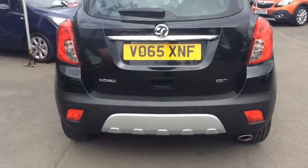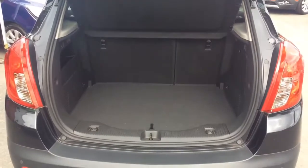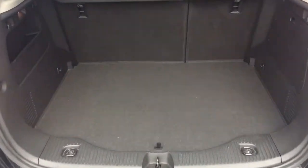Moving to the rear of the vehicle, the Vauxhall Mokka has a very generous size boot for a car in its class. This particular version comes with a 60-40 split folding rear seat. It also has its parcel shelf, full book pack, two remote control locking keys and alloy wheel locking set for the wheels.